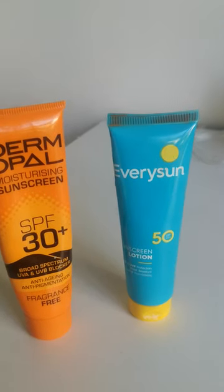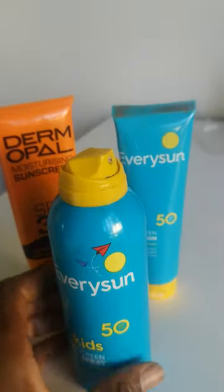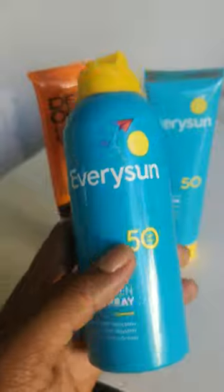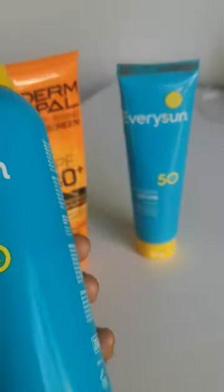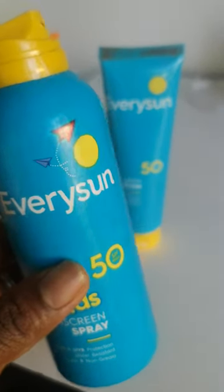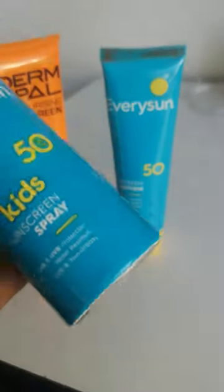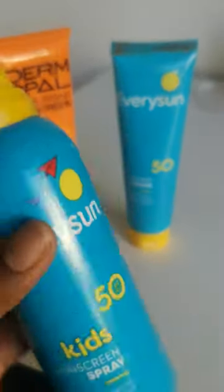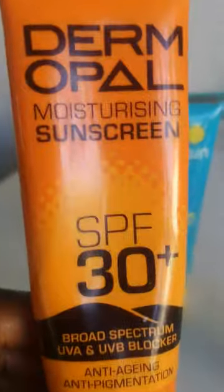If you have dry skin and don't mind the greasy feel, Every Sun is perfect. I also have an SPF spray — it's a kids' spray but I use it too. I keep it in the car and use it to reapply my sunscreen throughout the day. I just spray it on top and rub it in a little. It's also great for days when I'm rushing or forget to put on sunscreen, and it's good for outdoors.